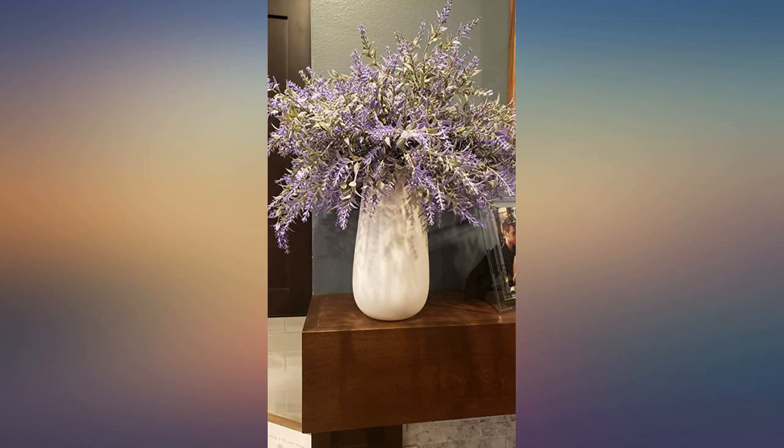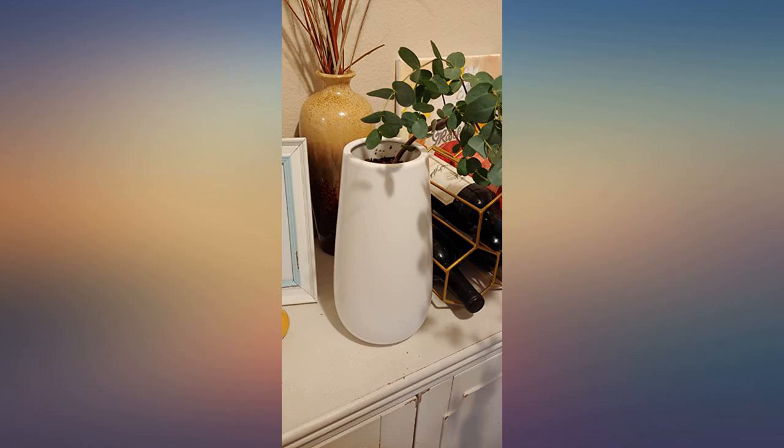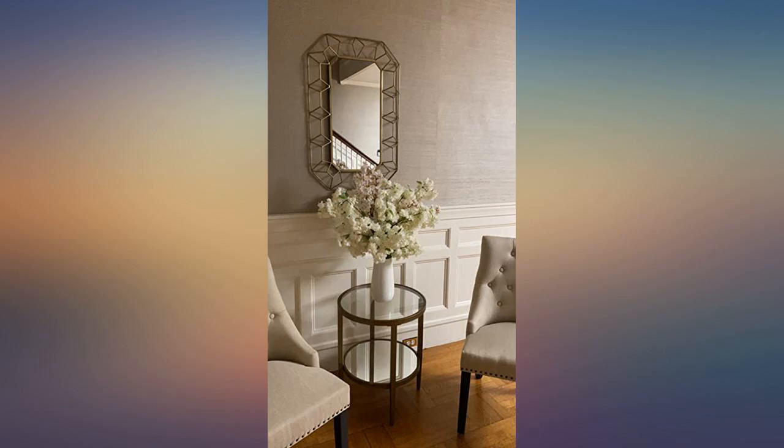I'll be honest — this vase was a lot larger than I expected. However, it is a beautiful product in exactly the color I wanted, so I can't complain. I was surprised how well packaged it came as well.